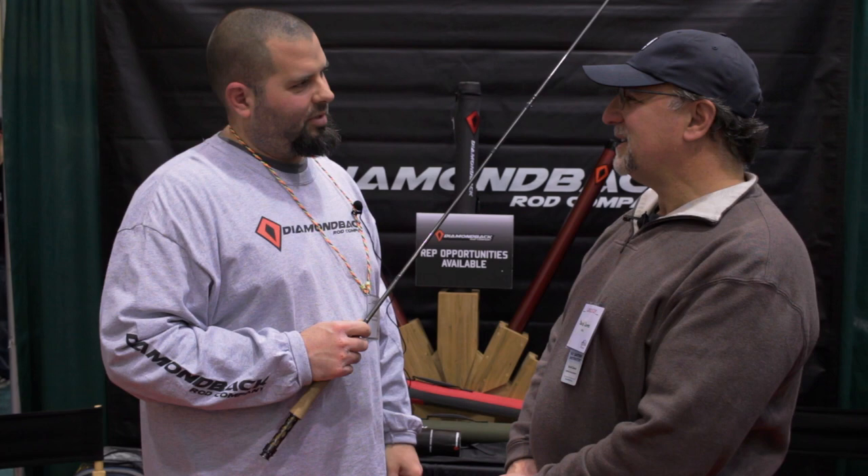Your rods are beautiful. Nice talking with you. Thank you very much. Dave Zamus for the Chesapeake Council. Thank you very much.